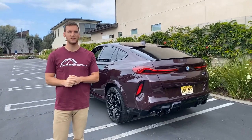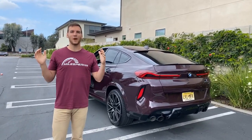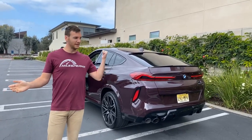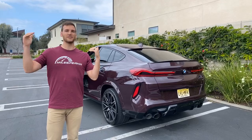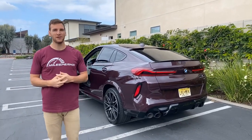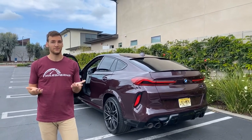Does it have twin turbo? Yes, it does. It's a 4.4-liter twin turbo V8. The regular X6M makes 600 horsepower and 553 pound-feet of torque. The X6M competition makes an additional 17 horsepower, so 617 horsepower. At that point you're getting real close to Lamborghini Urus territory.